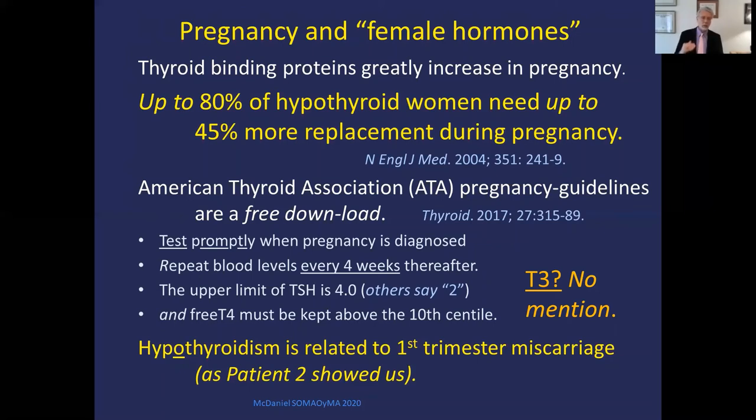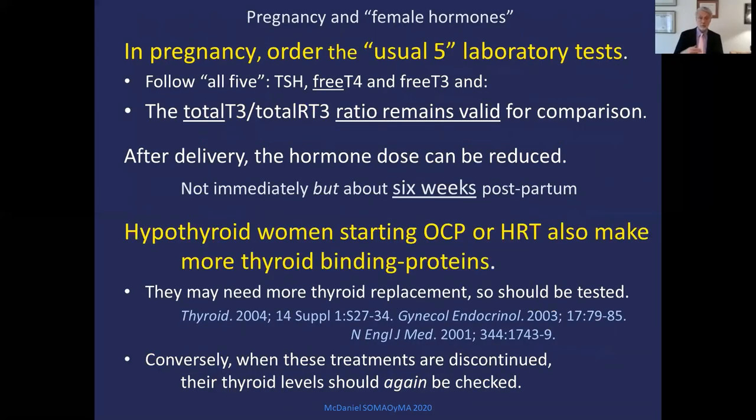Pregnancy and female hormones are important because they cause the liver to greatly increase thyroid binding proteins. Up to 80% of hypothyroid women when pregnant will need up to 45% more replacement during pregnancy. There is a free download of the American Thyroid Association pregnancy guidelines — about 80 pages. Test promptly when pregnancy is diagnosed, repeat tests every four weeks thereafter. Maintain TSH appropriately — guidelines say keep T4 above the 10th centile but make no mention of T3 or the T3-to-RT3 ratio, so you have to learn to do it on your own. Hypothyroidism is definitely related to first-trimester miscarriage as patient 2 showed us. Order the usual five thyroid tests in pregnancy — total T3 and total reverse T3 values are higher in pregnancy but their binding constants are the same, and the ratio is valid for comparison throughout pregnancy. After delivery, reduce thyroid hormone dose again, usually about six weeks postpartum.